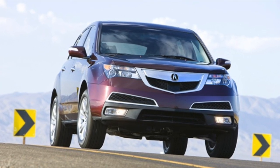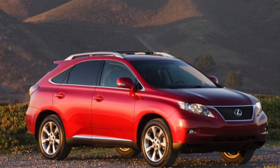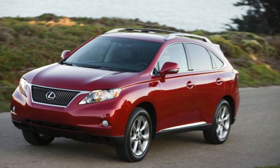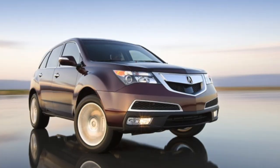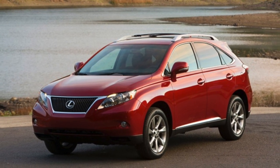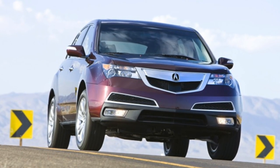We hope this comparison has helped you make an informed decision. Don't forget to like and subscribe to our channel for more car reviews and comparisons. Please let me know what you think about these cars — which one would you buy? Leave your comments down below. Thanks for watching, and see you on the next one.